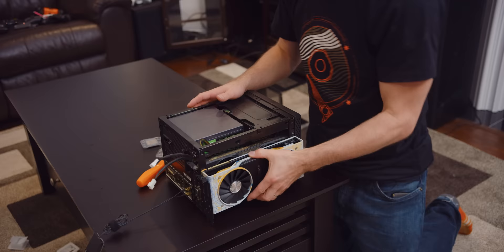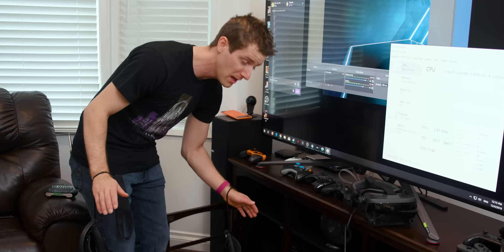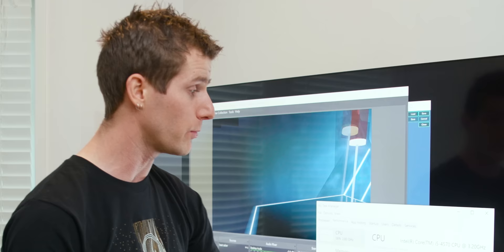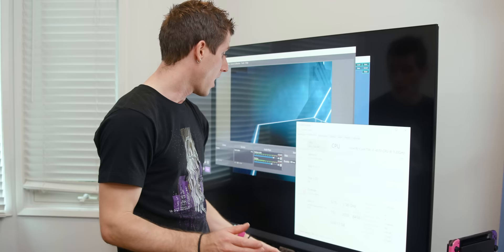I'll be the first to admit that a lot of the upgrades we do around here are completely unnecessary — taking perfectly good hardware and replacing it with state-of-the-art hardware just because we can. I actually upgraded my home theater PC slash VR gaming rig quite recently, replacing the 980 Ti with an RTX 2080 Ti. But what I didn't upgrade was the CPU. I'm running a Core i5-4570, which honestly was fine until the moment I tried to game in VR while streaming at the same time.